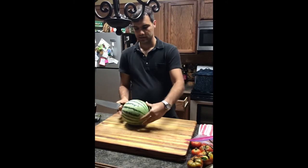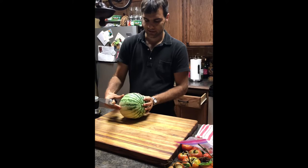This is a watermelon. The seed came from Azerbaijan. I planted the seed on the 16th of May and now it's the 14th of August. Let's check it out.